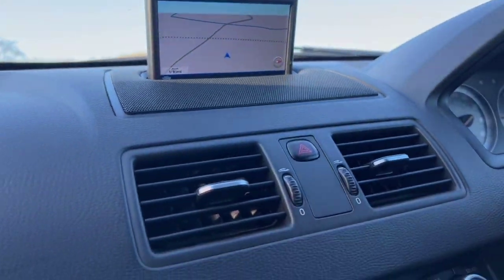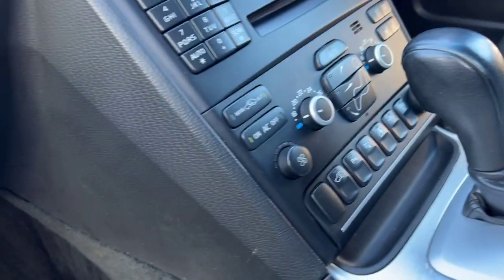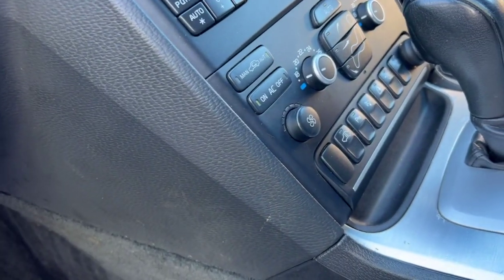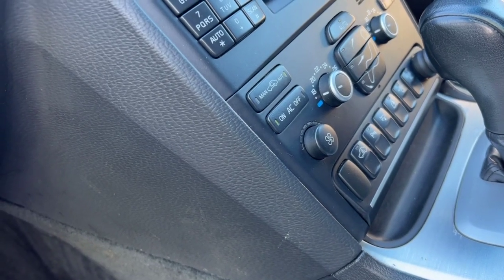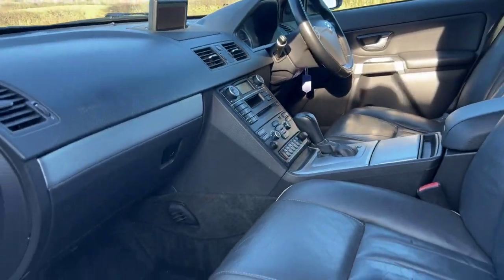It has sat-nav, heated seats, and you can see down there that it has rear air conditioning, folding mirrors and electronic child locks on the rear doors which can be operated from those switches.